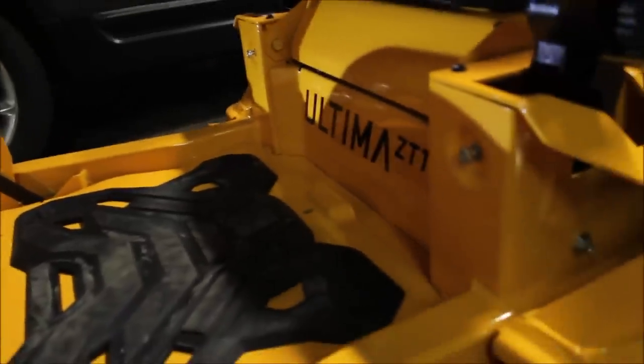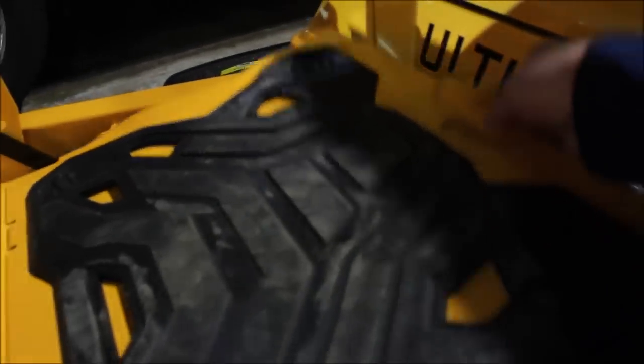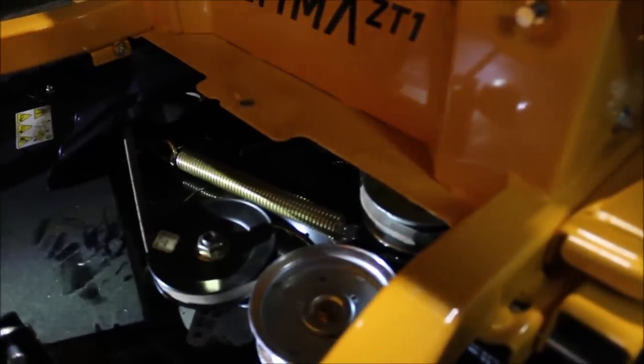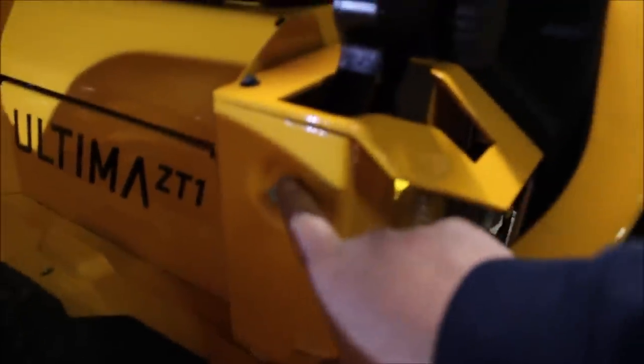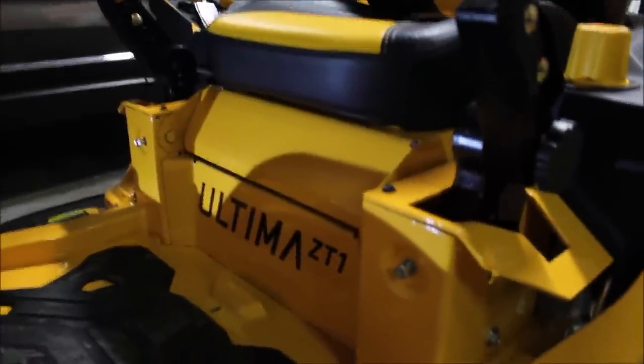Another cool feature: there's a bolt here - I removed it just for the video - and when you pull the bolt out, you can lift this up and it hinges. Then it pops right out, giving you full access to your belt, pulleys, idlers, and tensioner. You can see everything. It's one bolt and takes care of that. Up in front there are adjusters for centering - when driving and you have both handles fully forward at full speed and it drifts left or right, you can adjust those bolts to get it tracking nice and straight.